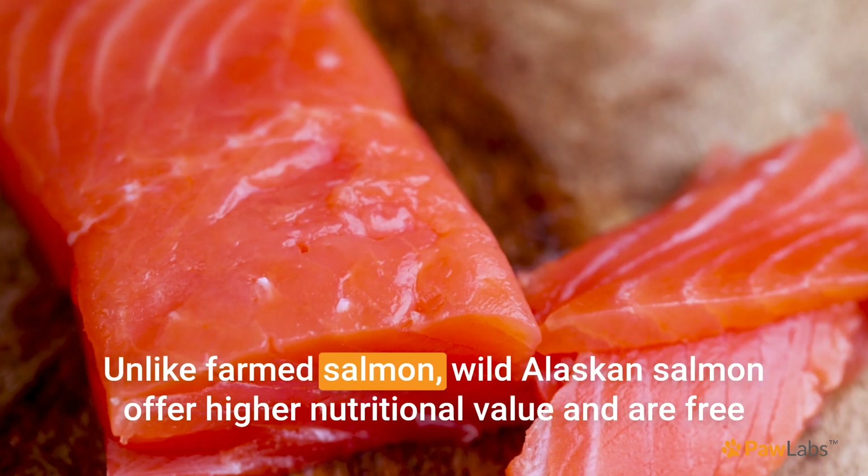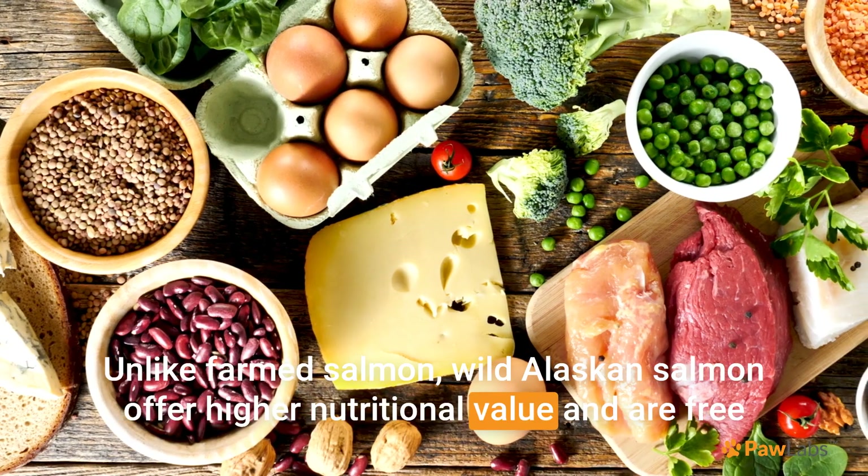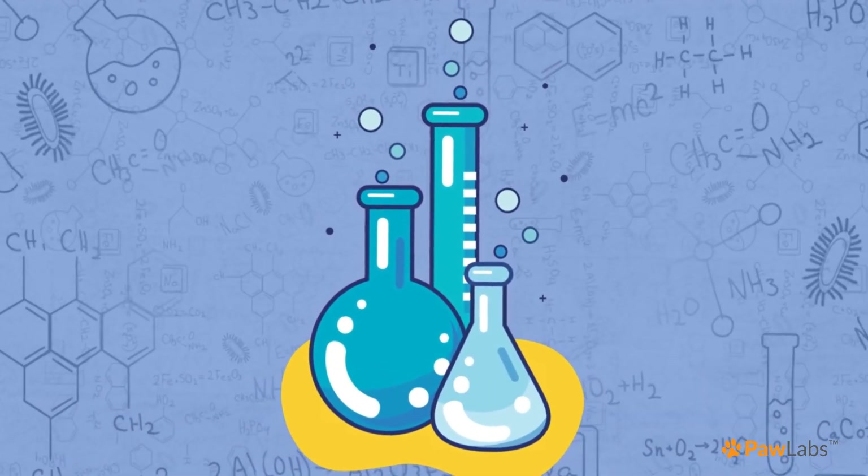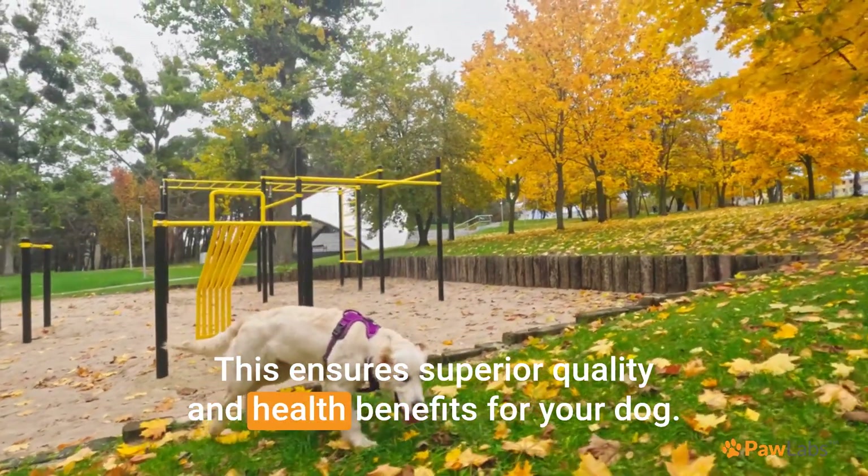Unlike farmed salmon, wild Alaskan salmon offer higher nutritional value and are free from contaminants and artificial additives. This ensures superior quality and health benefits for your dog.